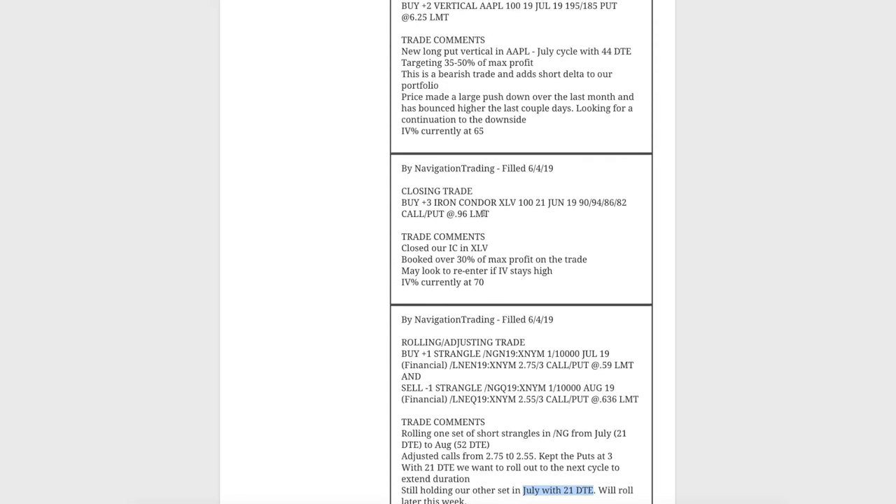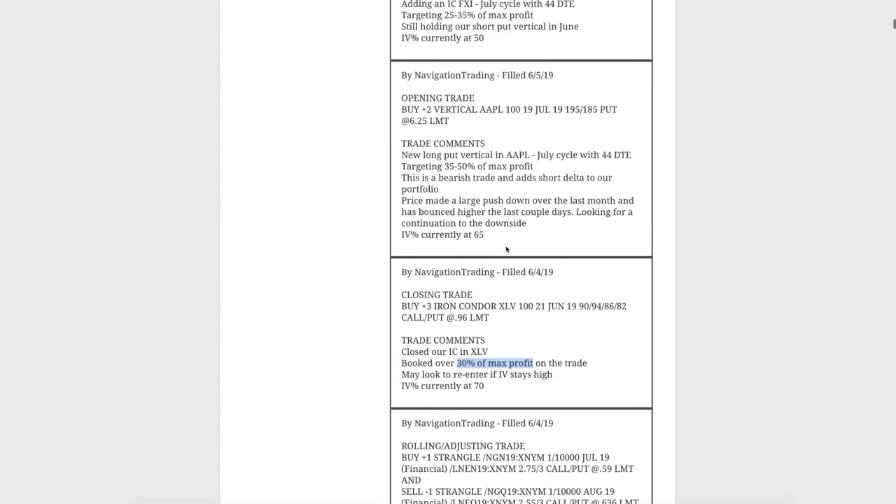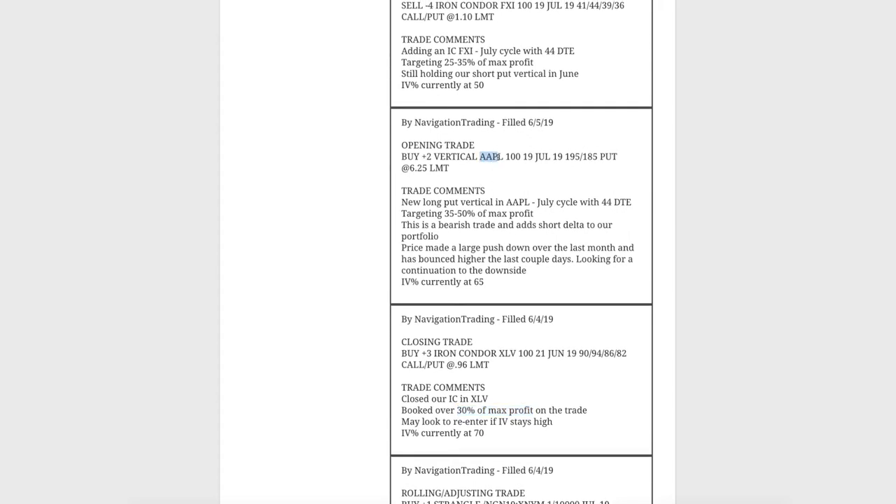Next, a closing trade in XLV. We had an iron condor on here and booked over 30% of max profit on that trade, so we were out of XLV. Then an opening trade in Apple — we were just looking for areas to add some short delta, and Apple looked like a good choice. We put on a long put vertical in Apple.